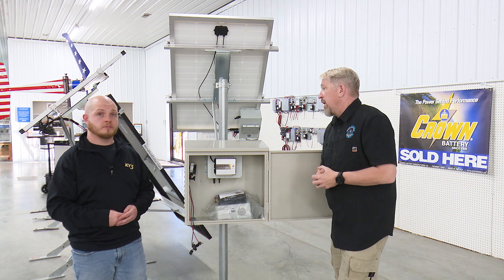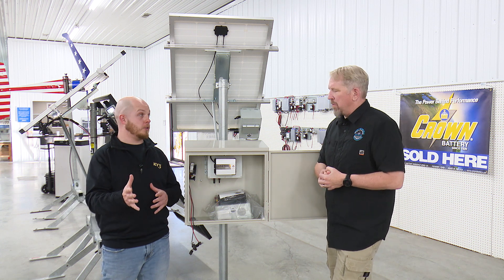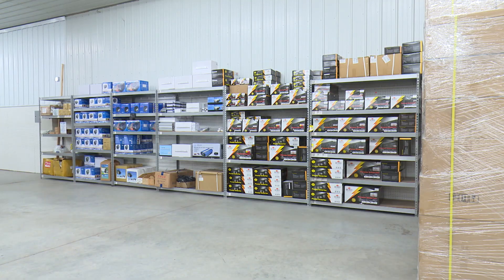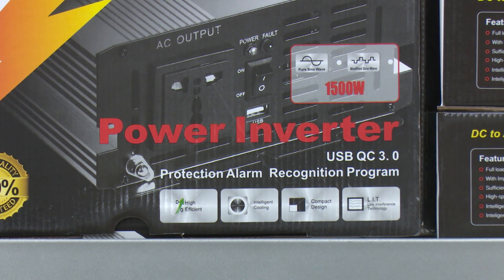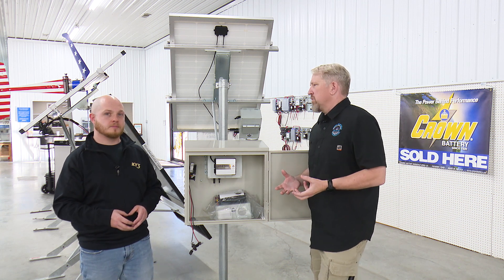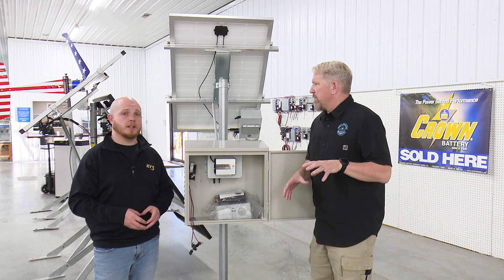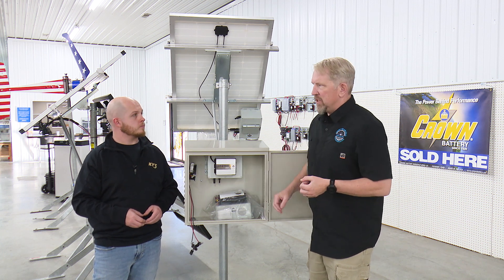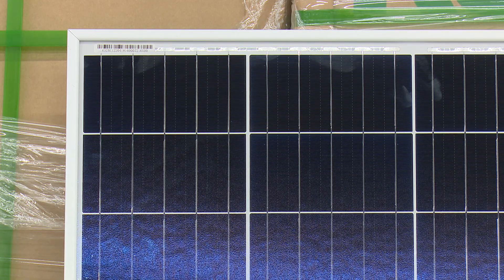The other thing we were talking about earlier is the difference between the two inverters, because there's a big difference that can really help or hurt people depending on how they use it. The one we're looking at right here is called a modified sine wave inverter, and then there's a pure sine. A pure sine wave inverter is what you'd use for anything with sensitive electronics — a computer, or tools with lithium batteries that require pure sine. The modified sine wave is for something old and clunky that you just plug in and turn on — think lights dimming. That kind of device can use a modified sine wave.